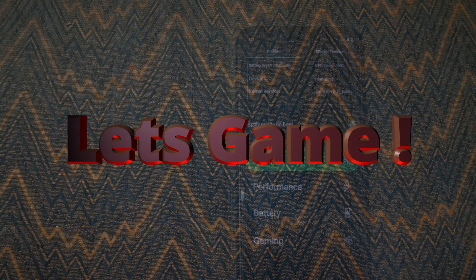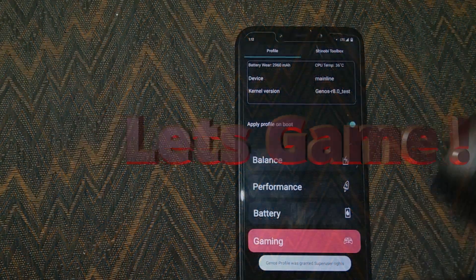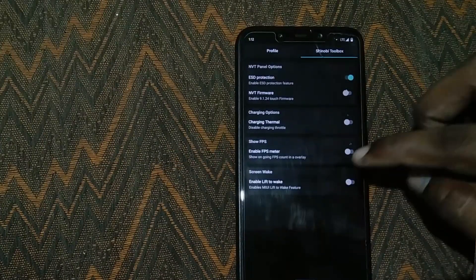Now let's see the gaming performance. Guys, keep an eye out on the FPS meter on the top left corner.